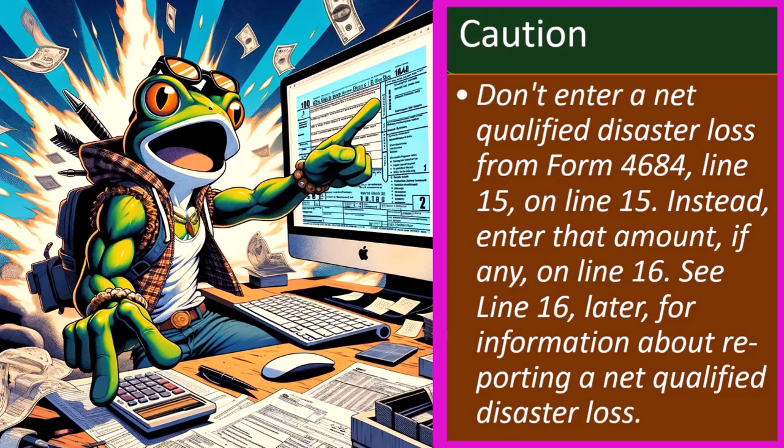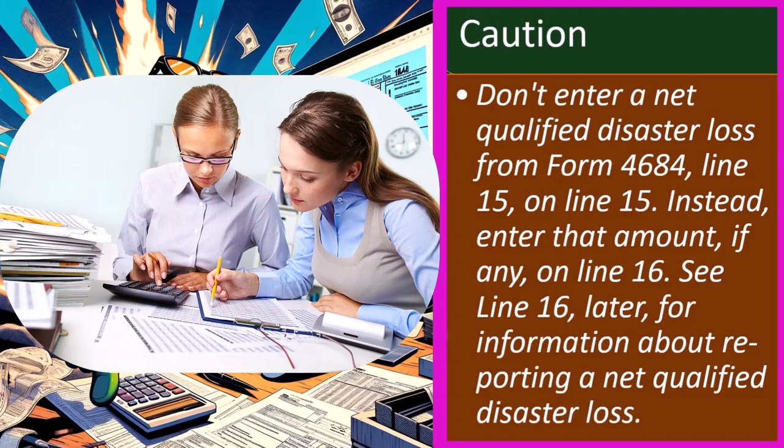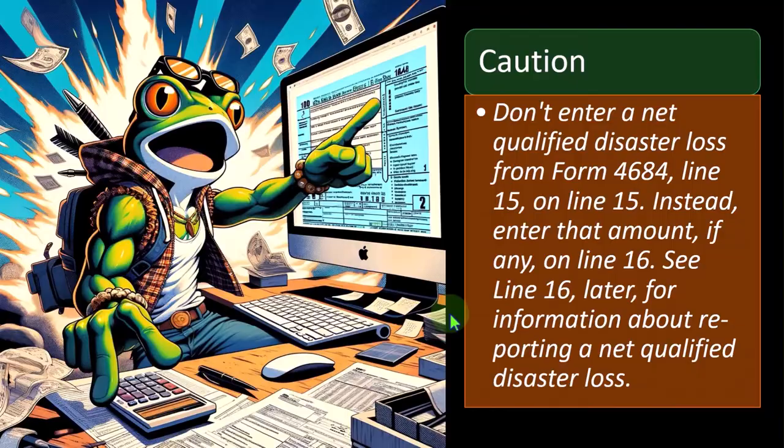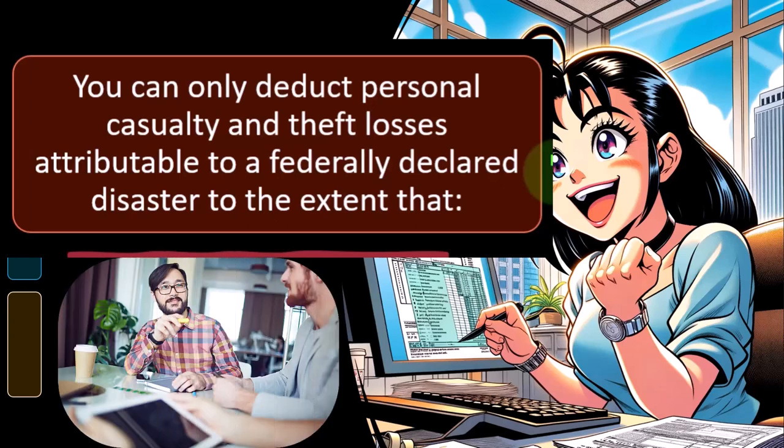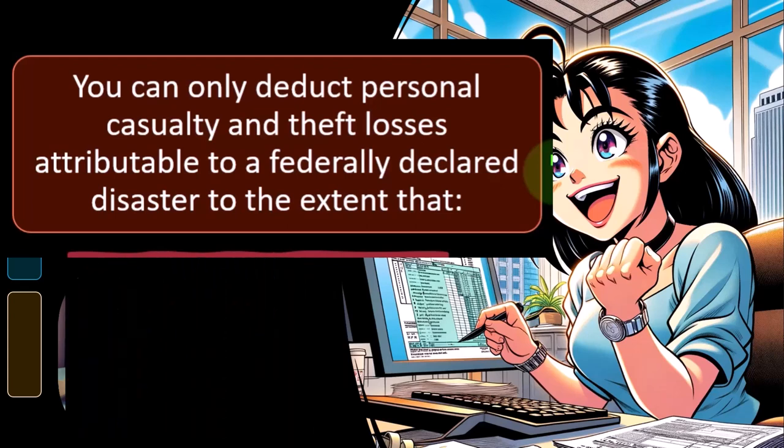We're going to get quite specific on the type of loss. There could be some losses that, although on Schedule A, might give a tax benefit even if you're taking the standard deduction — which would make sense if you're trying to give a benefit to everyone for certain disaster losses. You can only deduct personal casualty and theft losses attributable to a federally declared disaster. The rules used to be wider — people asking about this probably have in mind rules in place prior to the adjustments, which have been severely limited now.